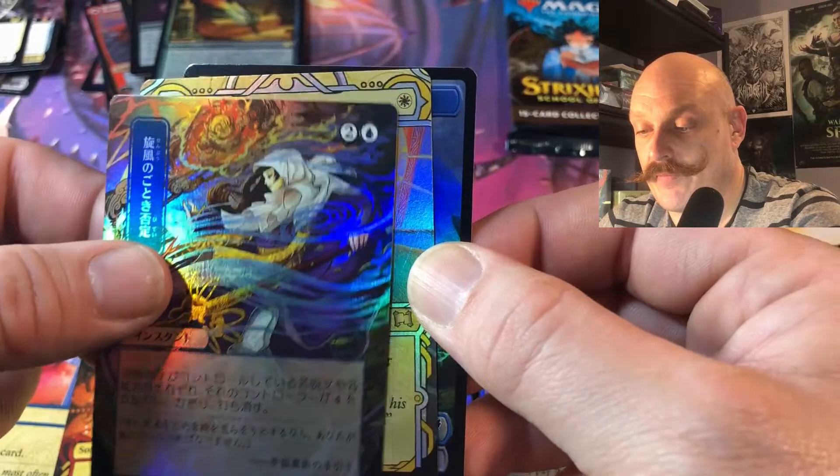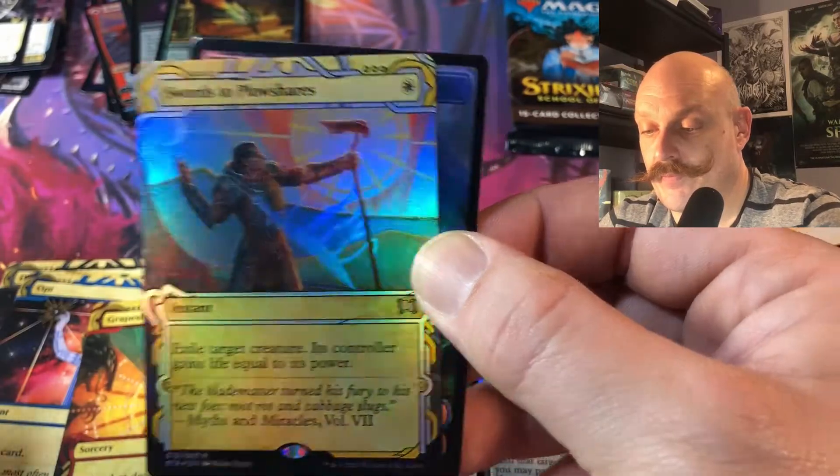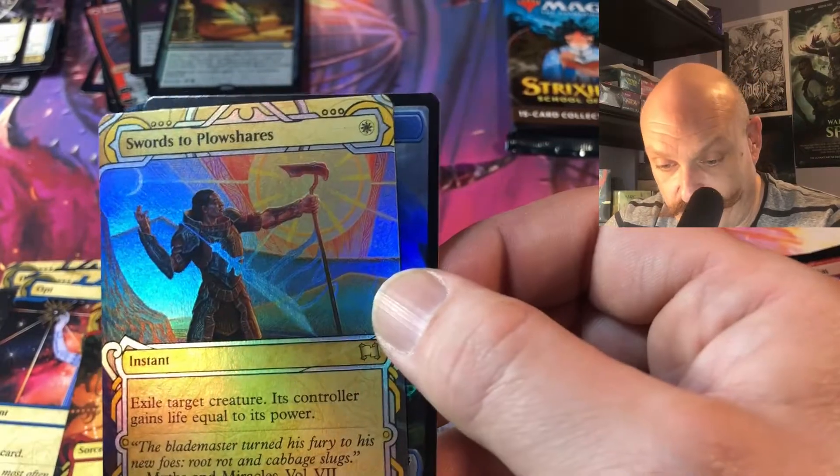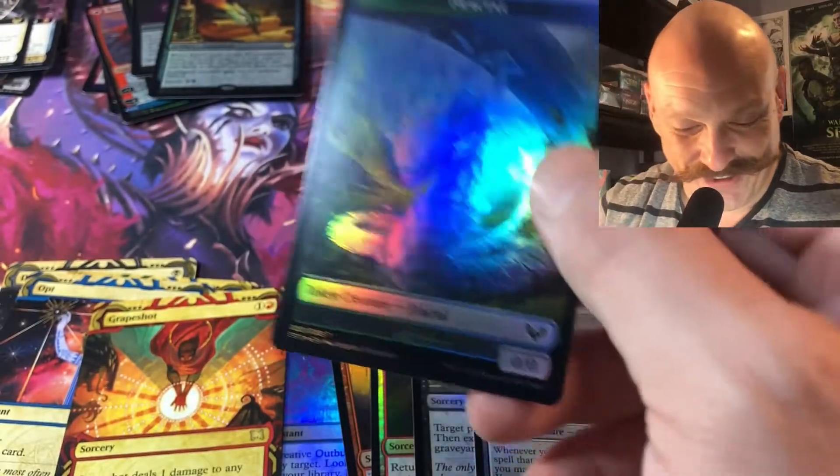Whirlwind Denial. Swords to Plowshares in English — better than getting another blue one we can't remember.